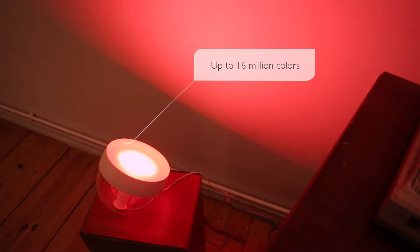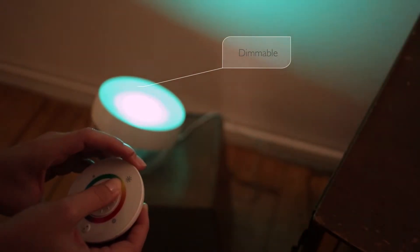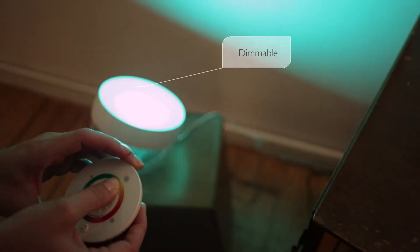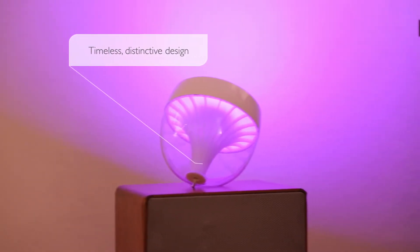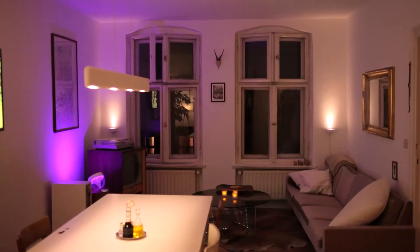High power LEDs deliver 16 million colors to choose from, and with the easy-to-use remote control you can adjust brightness to set the mood you want. Its timeless and distinctive design complements your home interior, so to transform your space from this to this, just add a Philips Living Colors Iris.